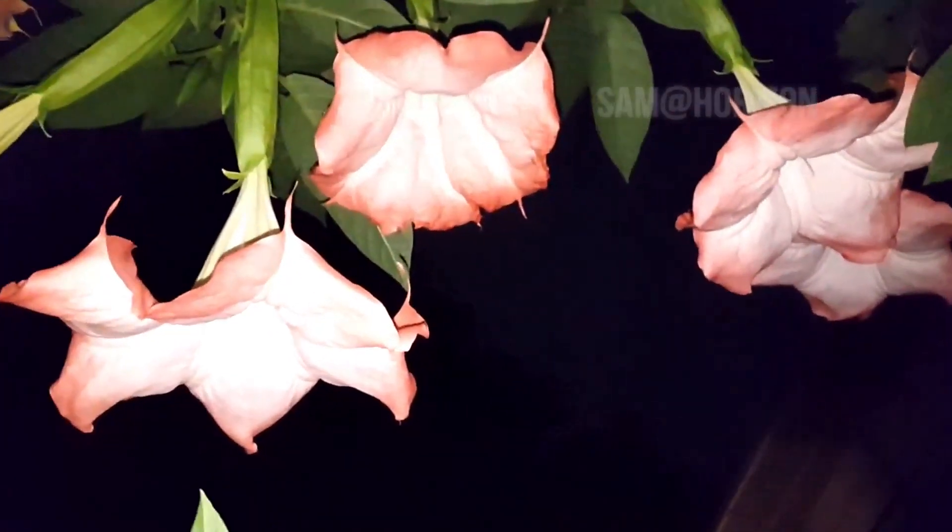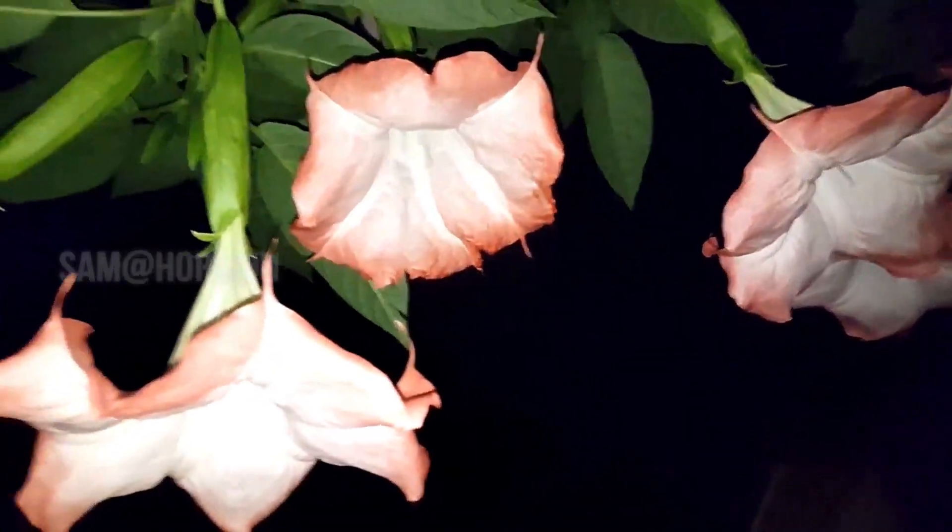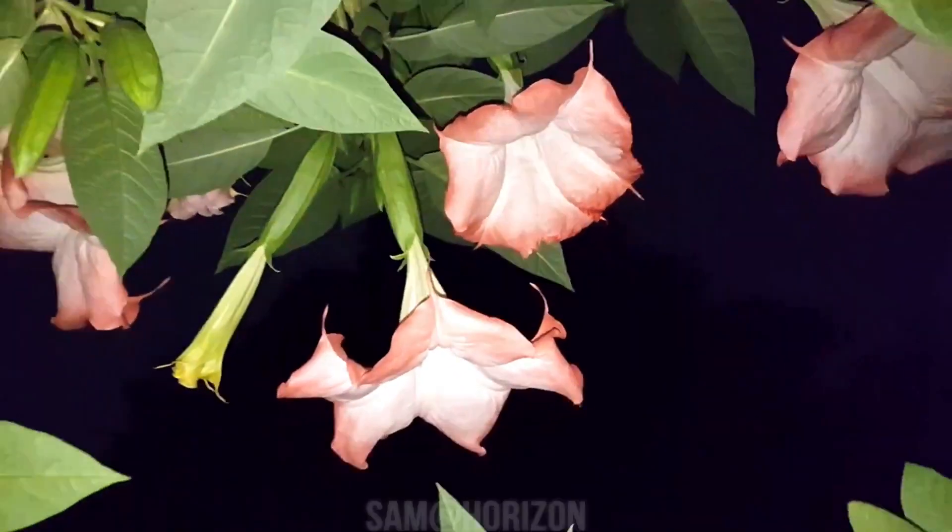Most Brugmansias may be propagated easily by rooting cuttings taken from the end of a branch during the summer.